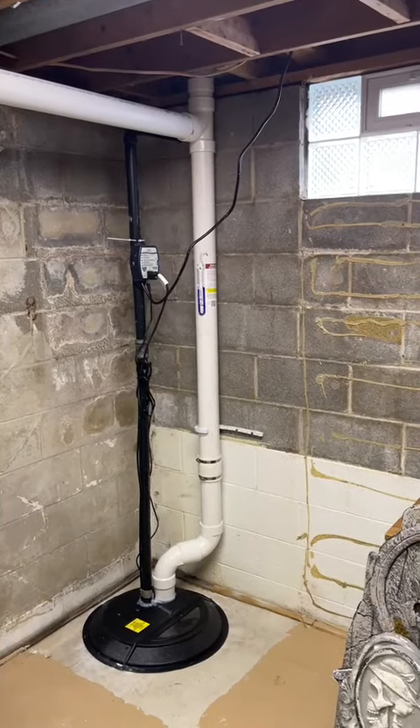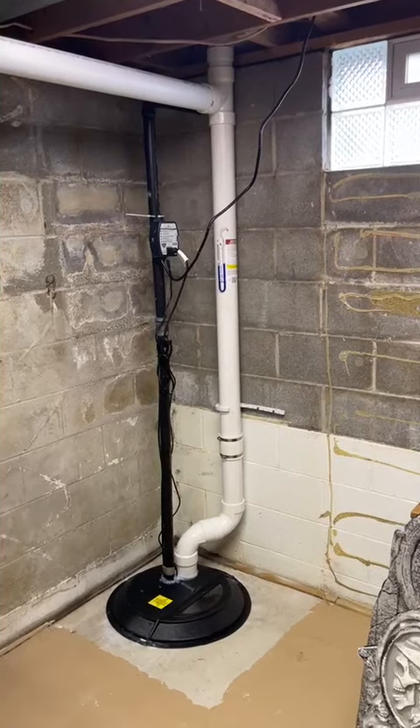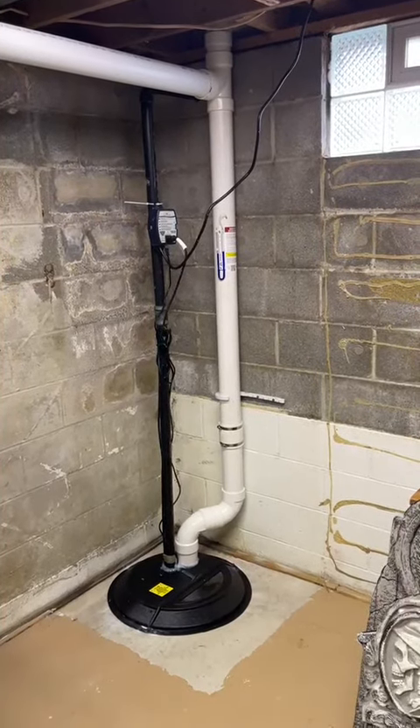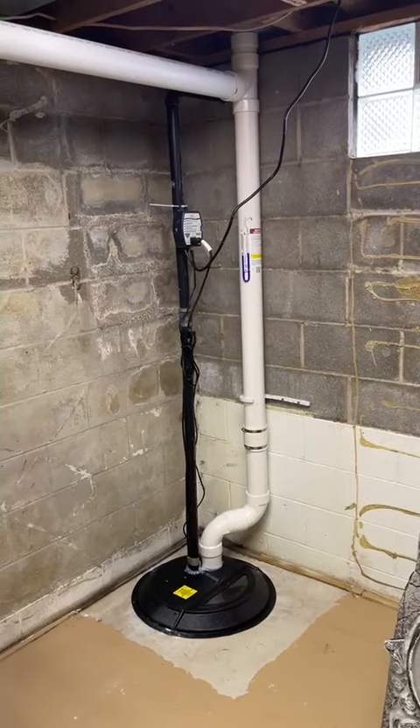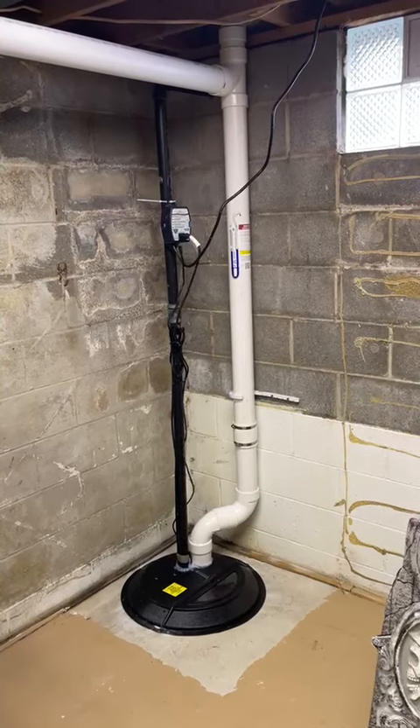Hey guys, welcome back to the channel. We're out here in Monroe Falls today picking up a post-test from a mitigation that we did for a customer who called us to get tested — just moved into a house and wanted to see what the radon levels were. That test came back at 18.1.